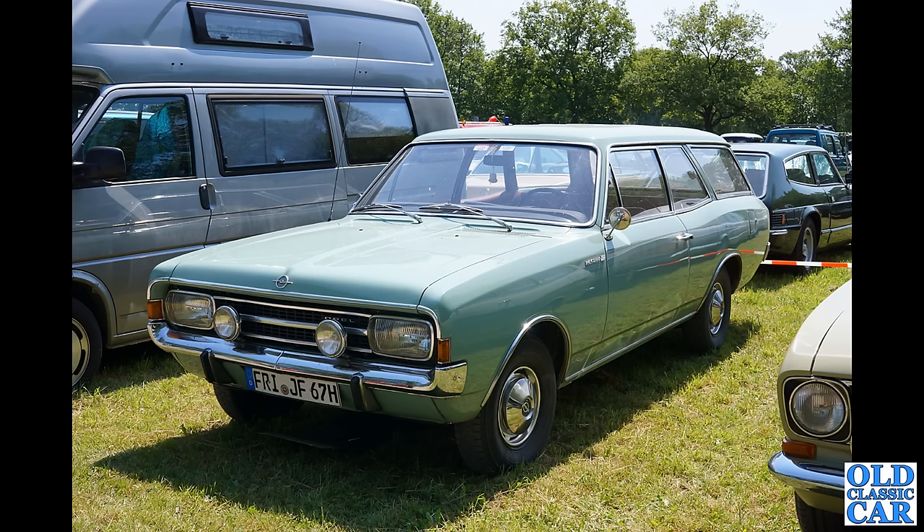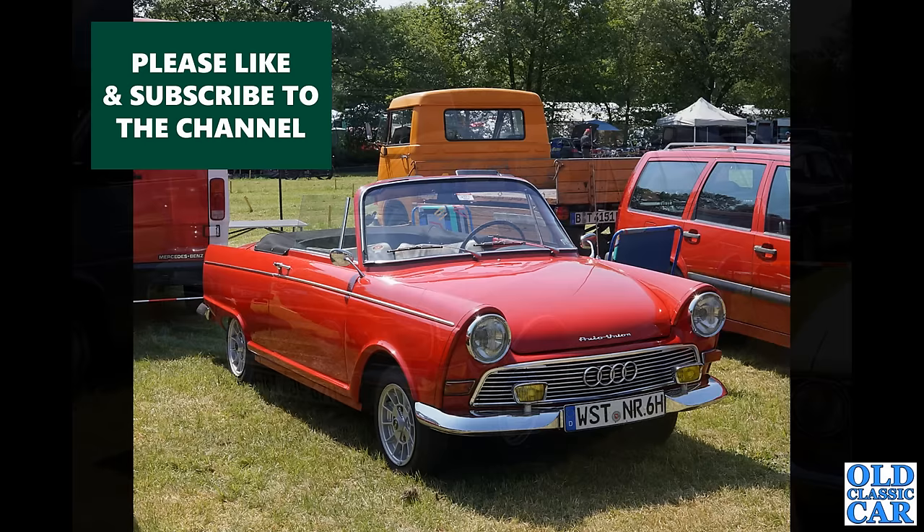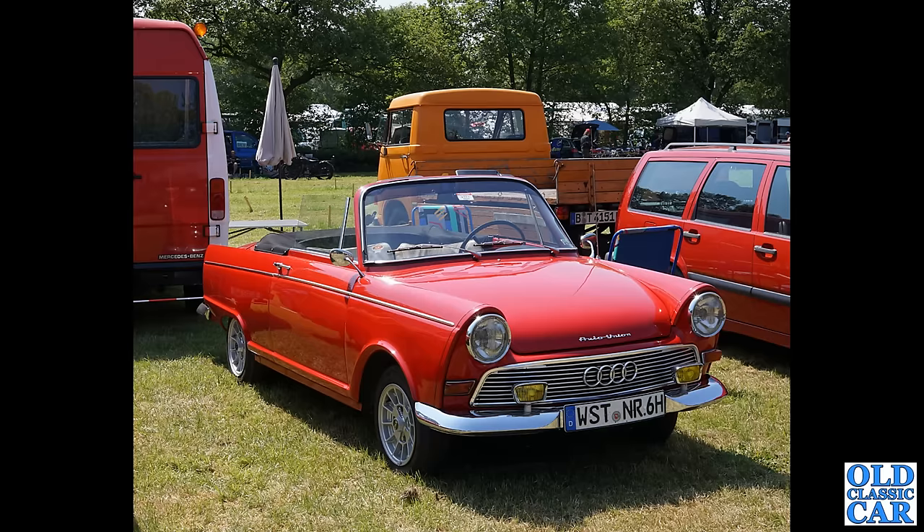This is quite a handsome looking estate car — a pale blue Opel Rekord C combi version, introduced in 1966 and continued in production until about 1971. There's a Scimitar behind it. And what a sweet little car this is — an Auto Union DKW F12 Roadster, a little three-cylinder powered roadster.